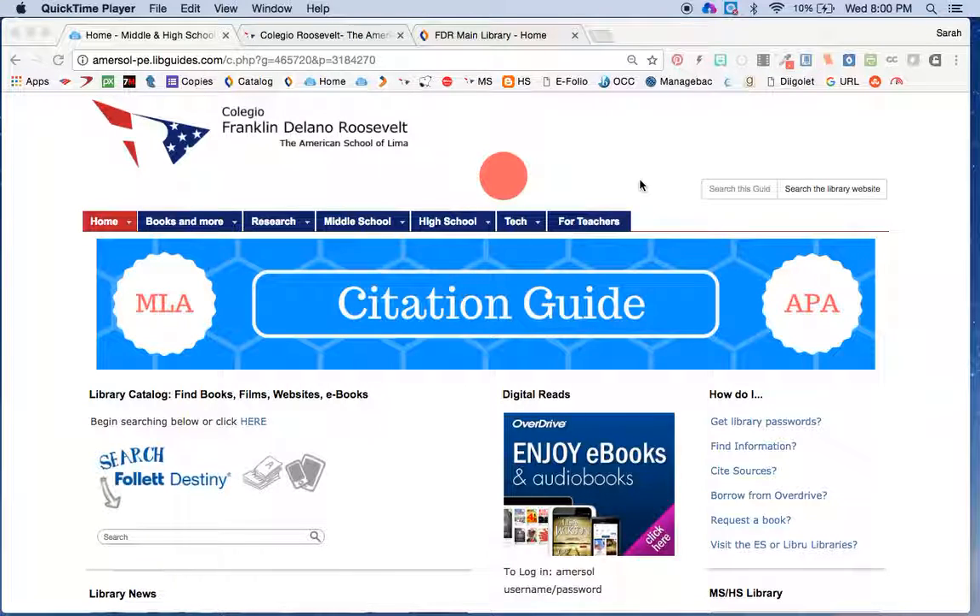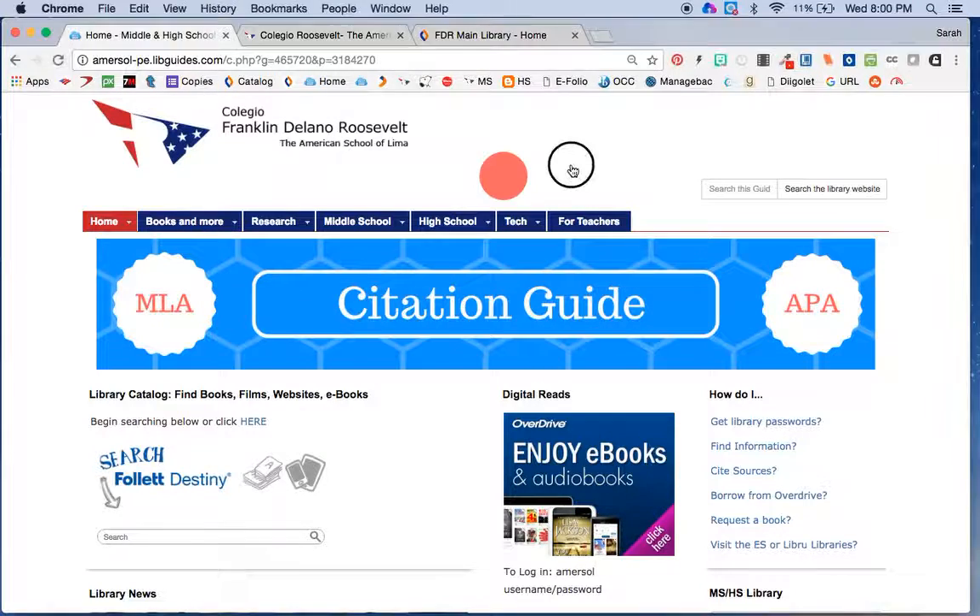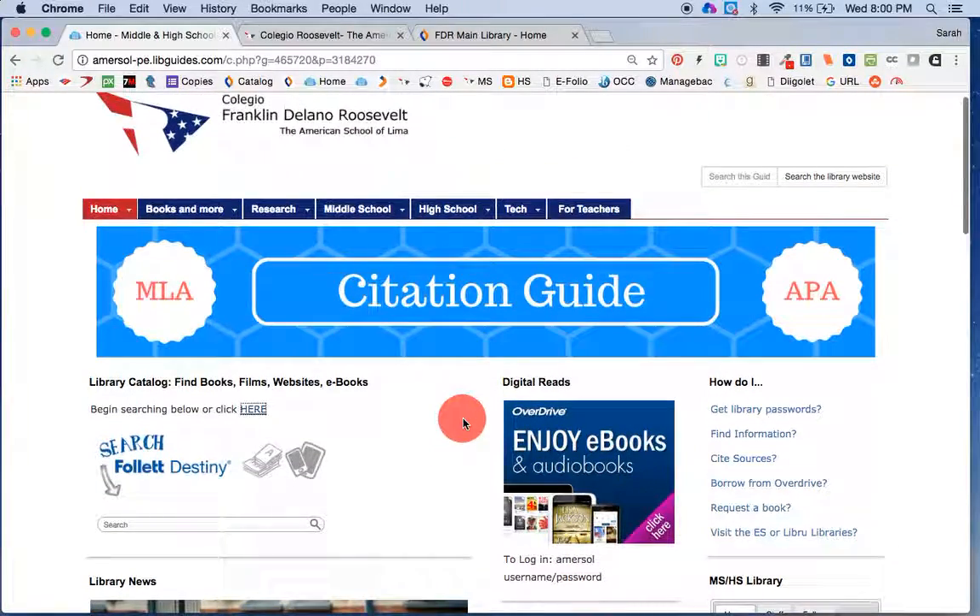Hi, Sarah here. I'm going to talk to you about some digital reading options that we have. There's a video in this lesson about Flipster Magazines, so this video is going to be talking about OverDrive and Follett Shelf — two digital tools that we have for reading.